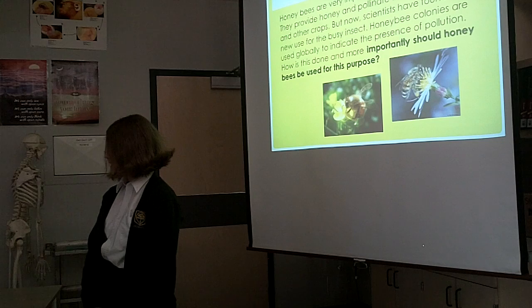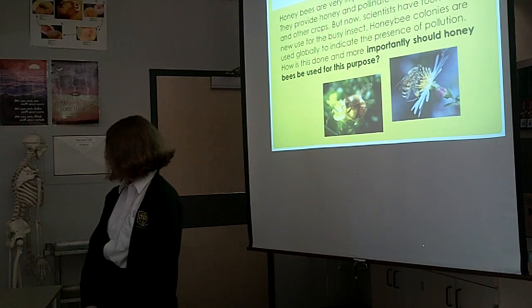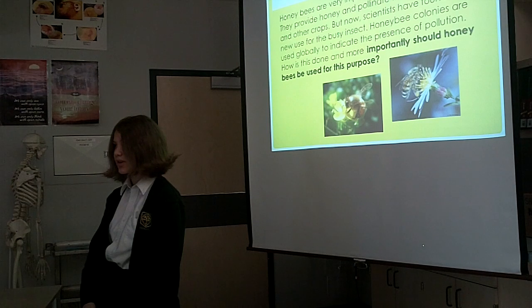Honeybees are very important to an ecosystem. They provide honey, pollinate flowers, fruit trees, and other crops. But now scientists have another use for these bees.